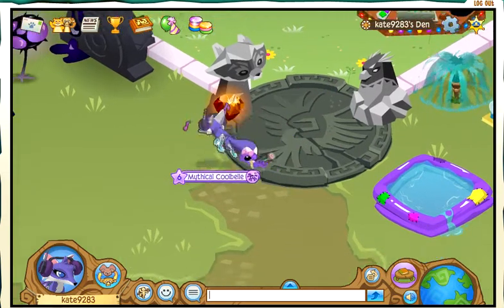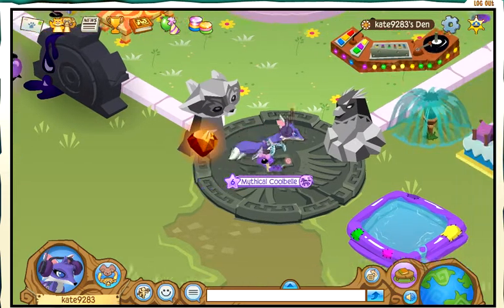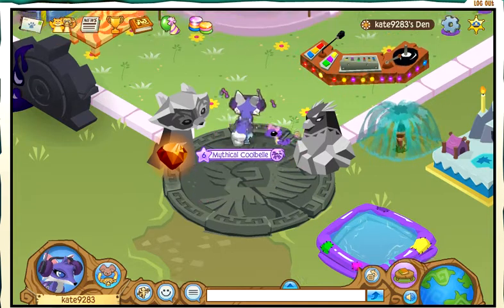I also got a lava crystal — it used to be called alpha stone, but Animal Jam changed the name to lava crystal, and I think that's dumb. Really dumb. I liked alpha stone better, but oh well, they changed it.